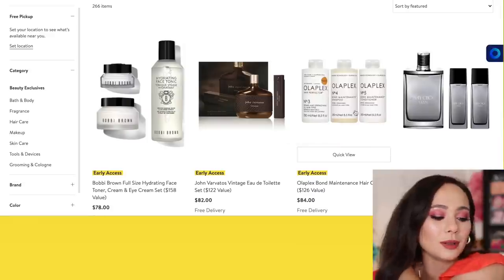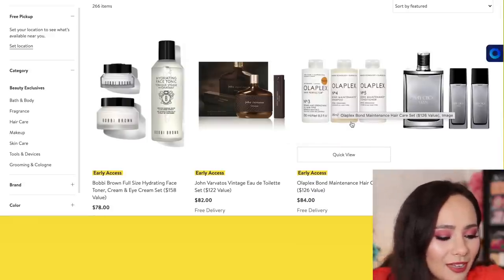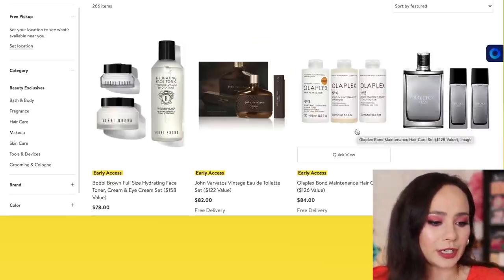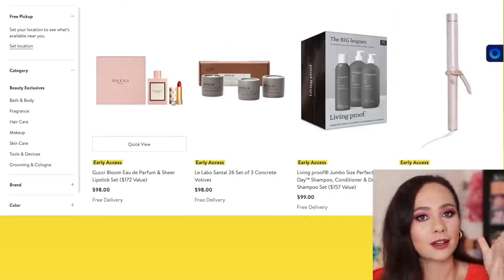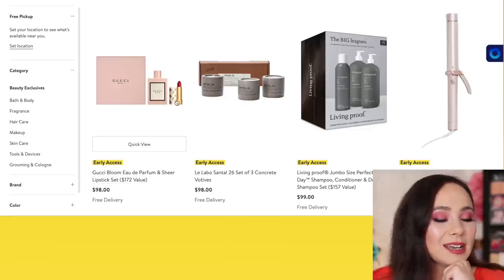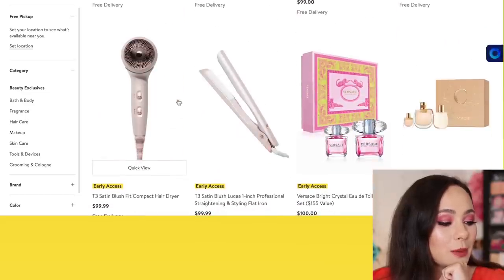An Olaplex hair maintenance care set — I just bought the number three or four. Olaplex is a very good brand. Jo Malone has some amazing scents. I just love the aesthetic of Gucci in general. $98 for a perfume and a lipstick — I feel like that's a bargain. Don't need it, but it's a bargain.